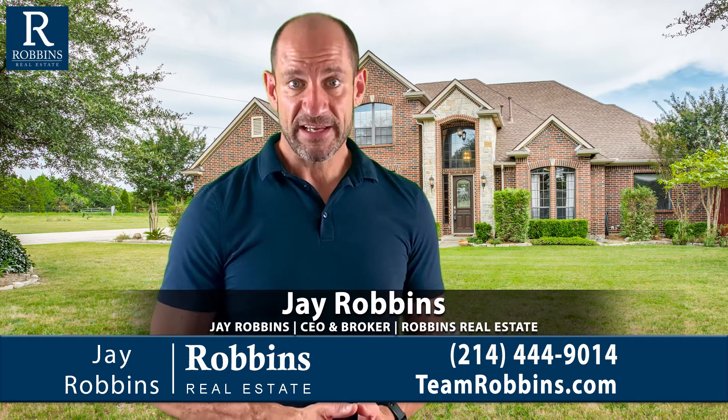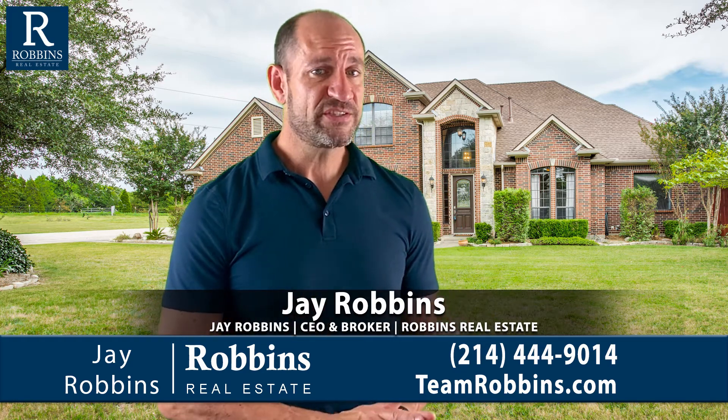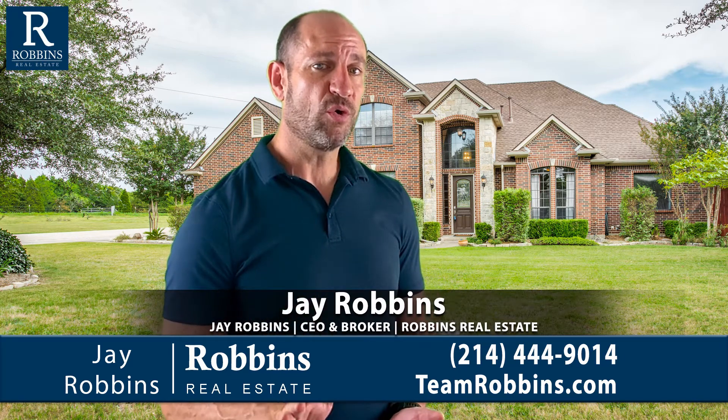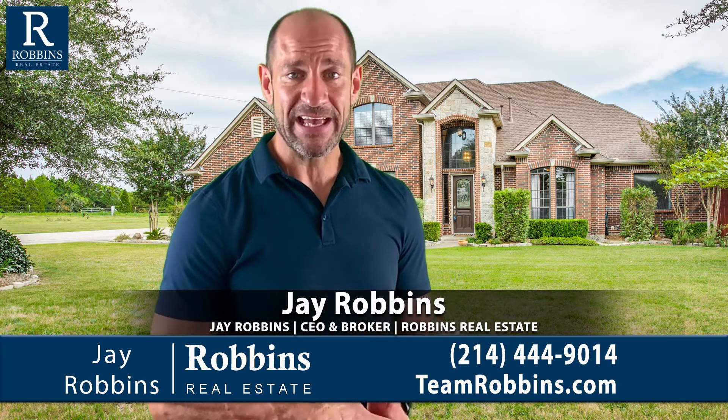Let's take a tour of 118 Lakeview. Make sure you watch until the end because I want to explain how the owner of this house doesn't pay any electric bills.